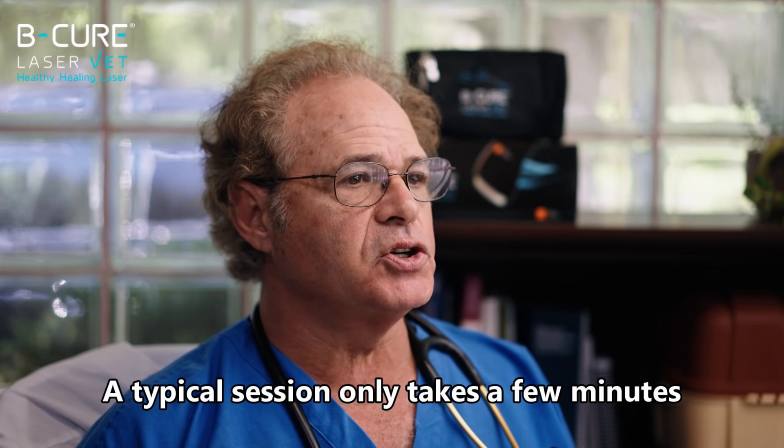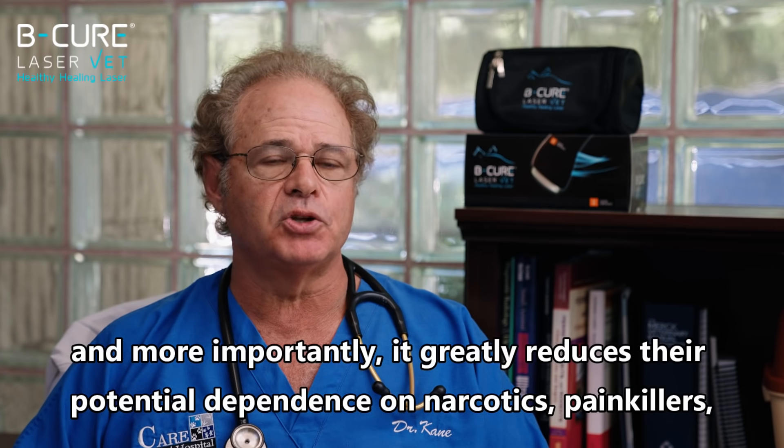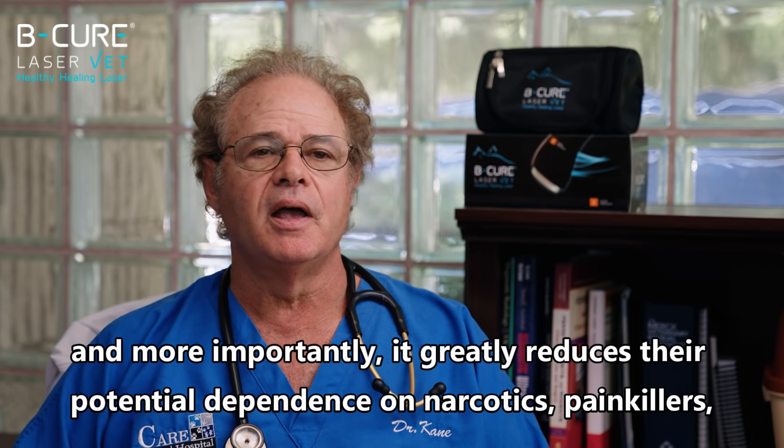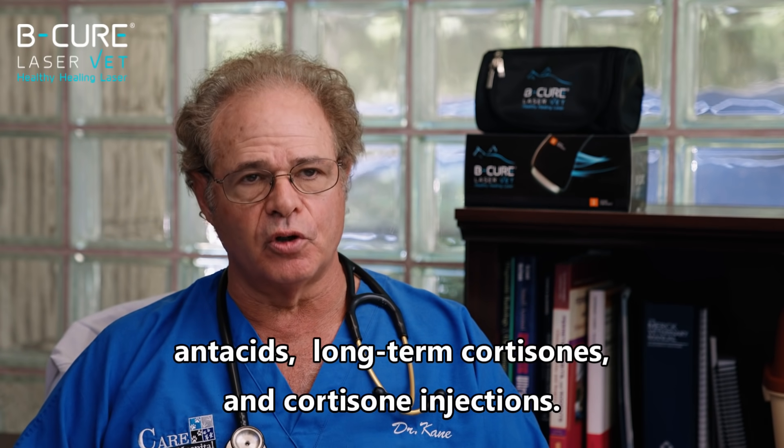A typical session only takes a few minutes and, more importantly, it greatly reduces their potential dependence on narcotics, painkillers, NSAIDs, long-term cortisone, and cortisone injections.